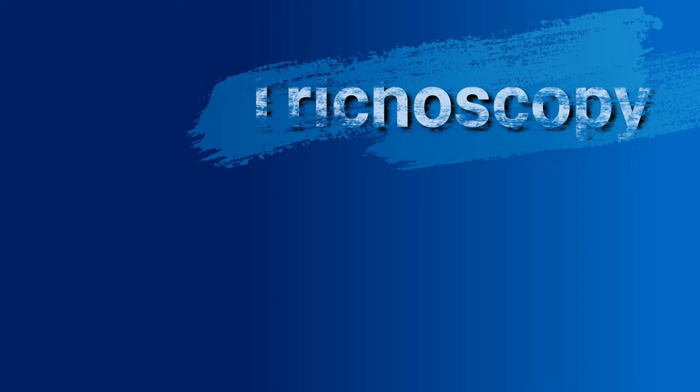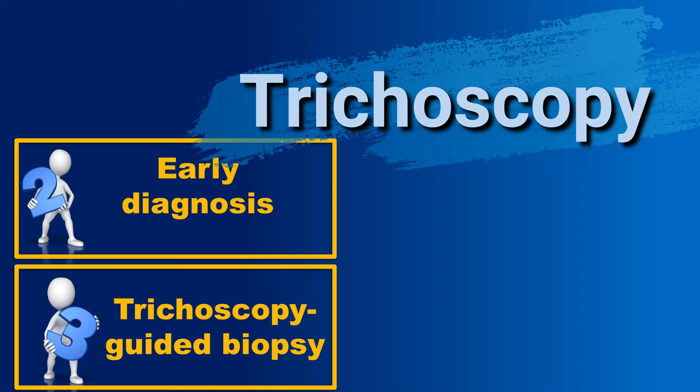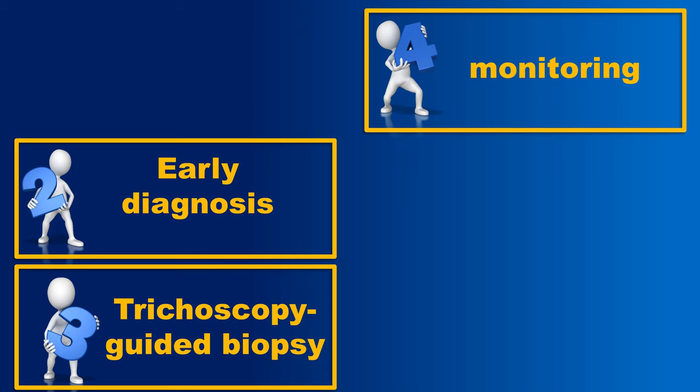Trichoscopy is almost 20 years old, and during this time it has achieved a great deal. The most important function is the differential diagnosis of causes of hair loss, and especially the very early diagnosis of several diseases that manifest with hair loss. The next achievement is trichoscopy-guided biopsy, which allows taking the biopsy from the right place, making the pathologist happy with characteristic features on the slide, and ultimately getting the right diagnosis for the patient. Trichoscopy can also be used for monitoring treatment efficacy, sometimes revealing signs of regrowth before they are visible clinically.